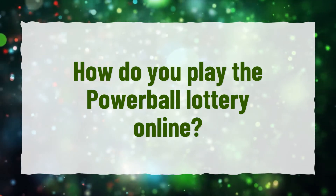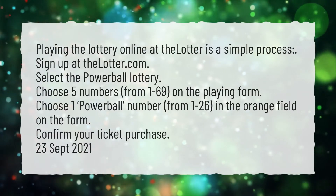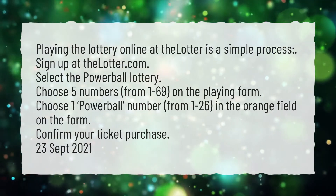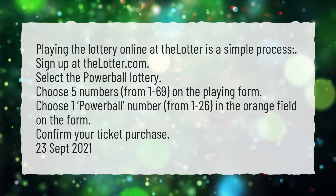How do you play the Powerball Lottery online? Playing the lottery online at the Lotter is a simple process. Sign up at thelotter.com. Select the Powerball Lottery.